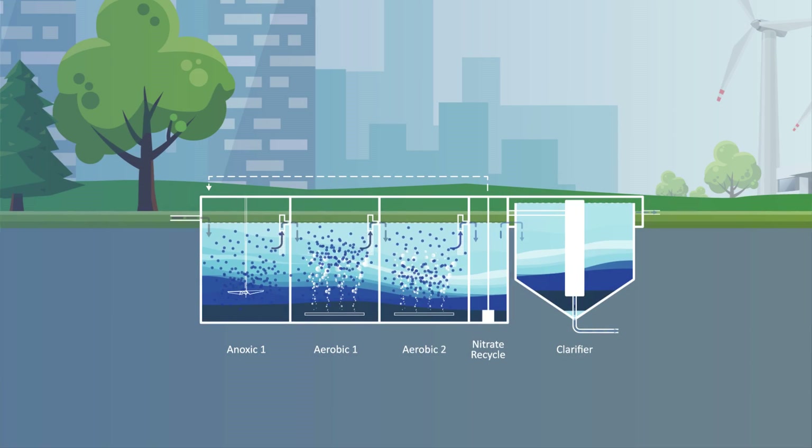As the neutrally buoyant carriers move throughout the water column, the biofilm absorbs oxygen, organic, and inorganic material, thus reducing the pollutant load.